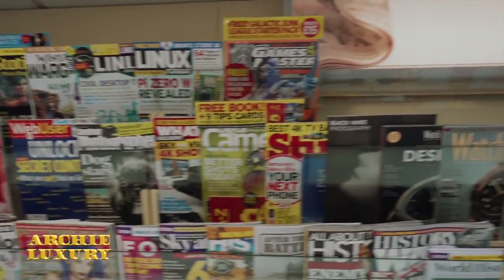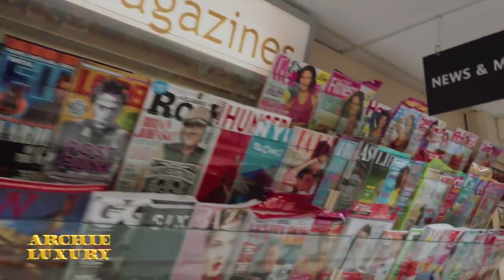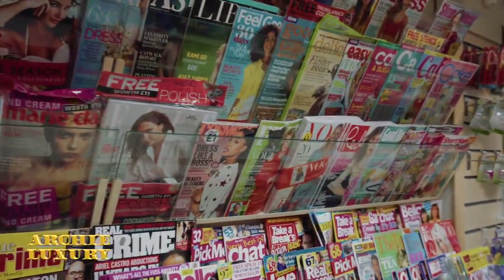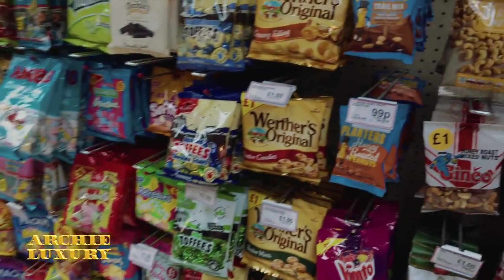Magazines — no top shelf here, because this is a Pakistani-owned corner shop, so they don't believe in that kind of thing. No top shelf, I'm afraid.